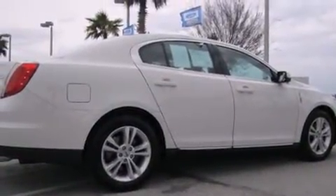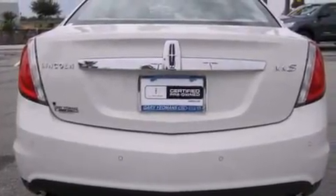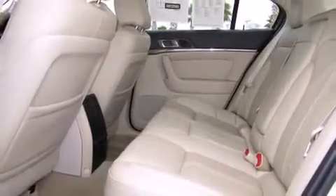Lincoln prioritized practicality, efficiency, and style by including front and rear reading lights, a built-in garage door transmitter, a trip computer, and automatic dimming door mirrors.